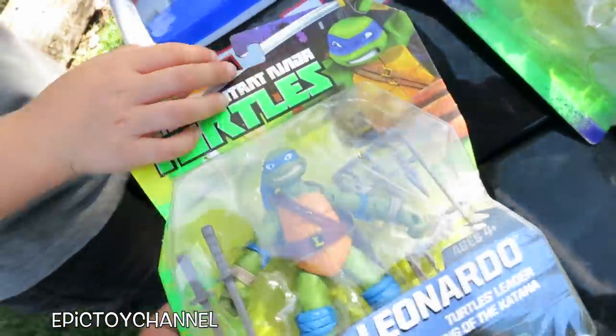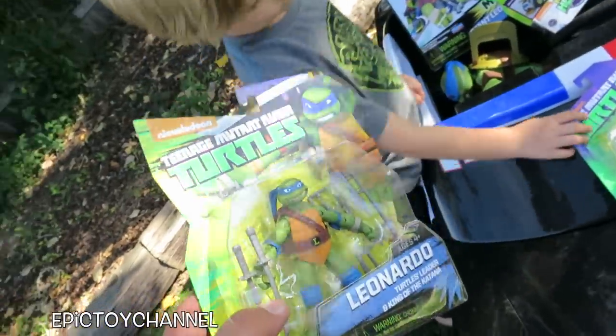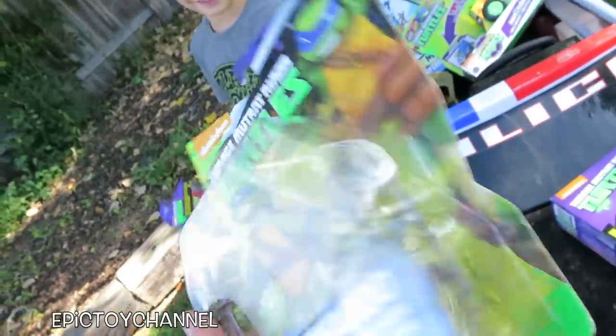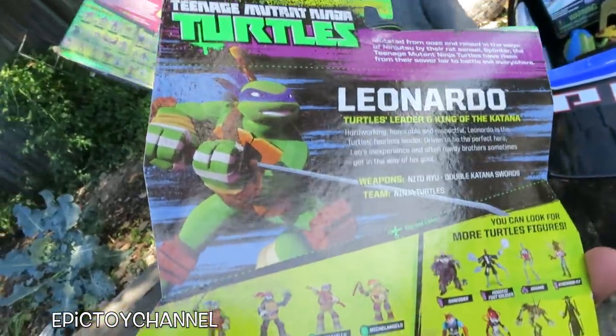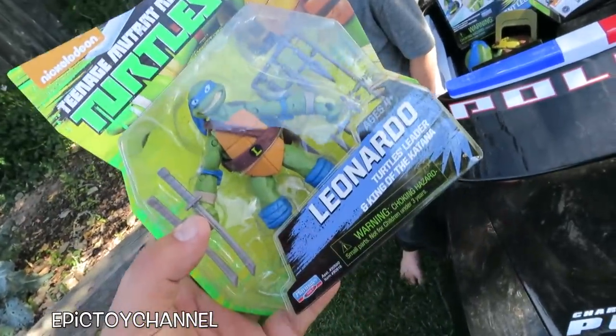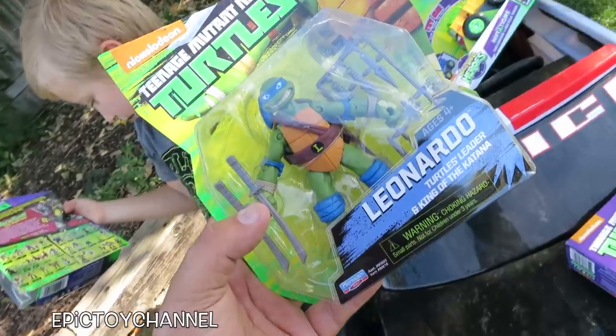This looks like a Ninja Turtle figure that I had when I was a kid. This is April O'Neil... no, sorry, this is Master Shredder. Just kidding! This is Leonardo and he comes with all of his weapons. What, this is Leonardo? Yeah. He's the turtles' leader and king of the katana.